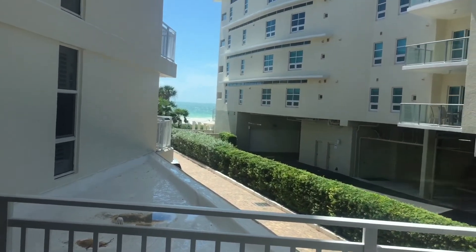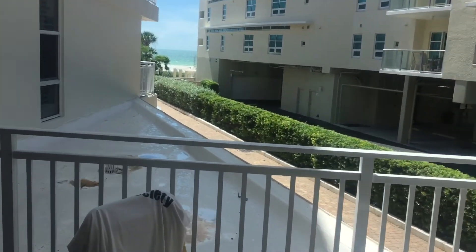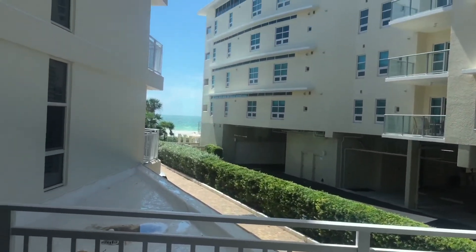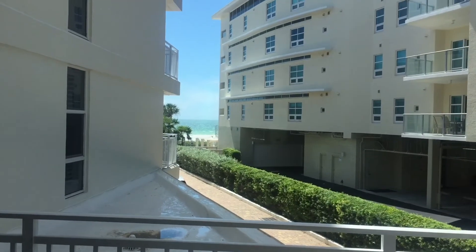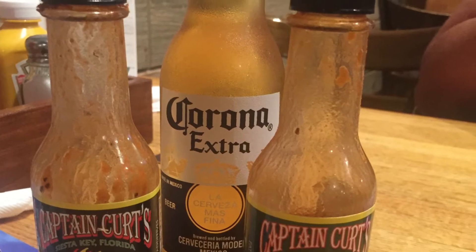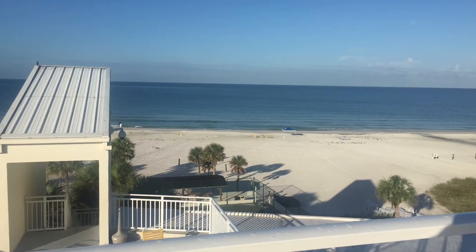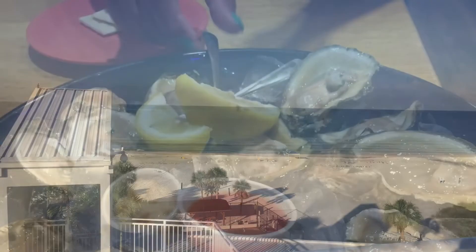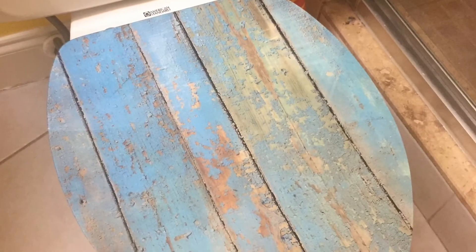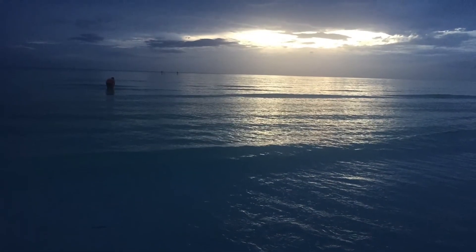I'm really digging it. We're having a ball. I'm trying my best not to get sunburnt — using SPF 70. Probably should be using 100, but I'm only out there for about an hour and a half, two hours at a time. But we're having a good time. I'm going to go shower.